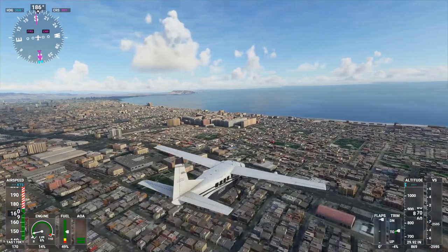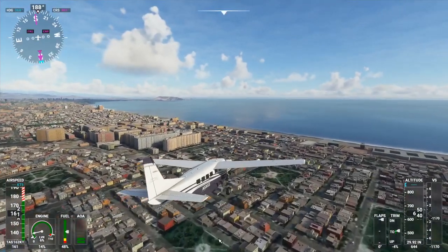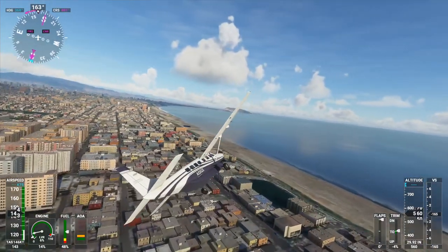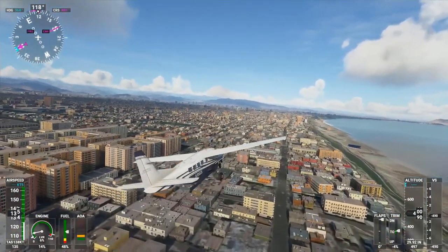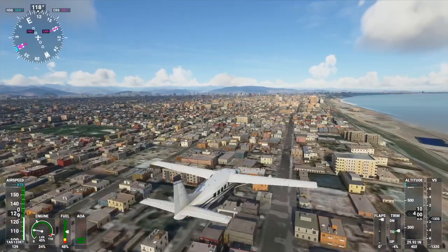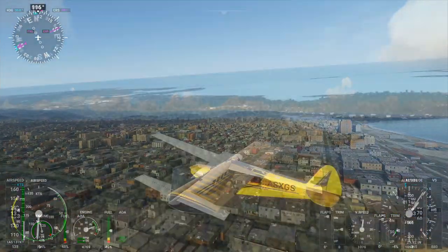Hello everyone and welcome to Stream Hijinks in Flight Sim 2020. During a recent Twitch livestream I took viewer requests for where I should fly. I originally didn't plan on recording it for YouTube since that would take more processing power, but the flights turned out interesting enough that I decided to make a YouTube video out of it.